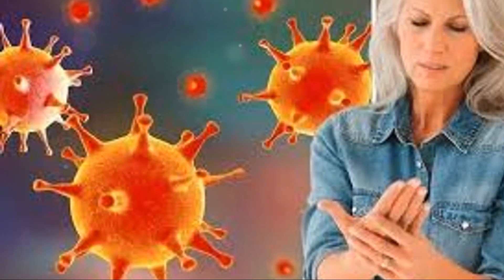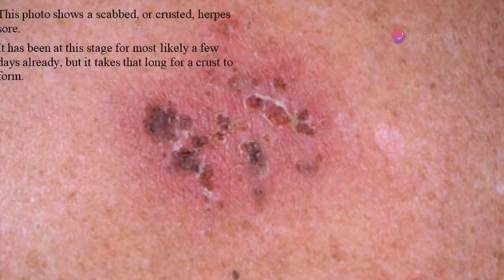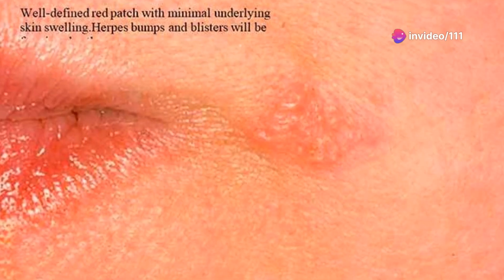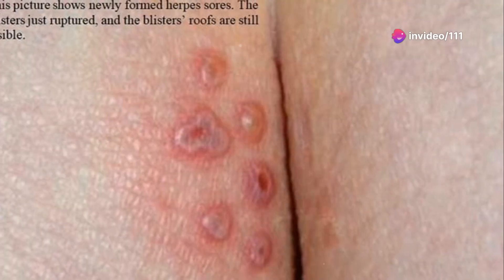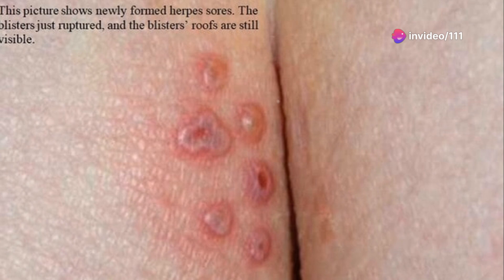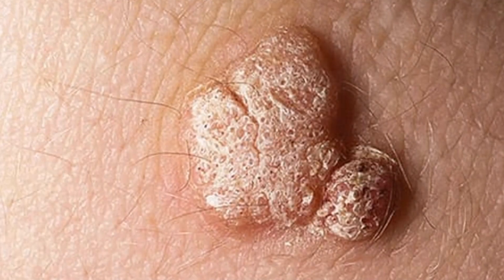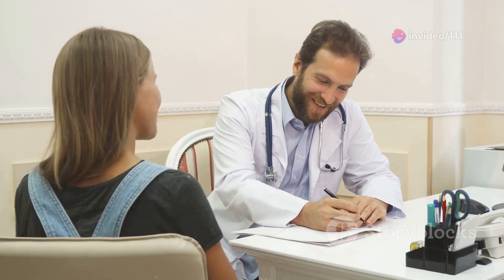So you're probably wondering: how do I know if I have herpes? Well, that's where things get tricky. Some people with herpes don't have any symptoms at all. For those who do, the first outbreak usually happens within two weeks — the virus goes into hiding like a sneaky ninja, and then BAM, it strikes. The most common symptom is blisters, which can pop up around your genitals, anus, or thighs. They can be painful, itchy, or just plain annoying.